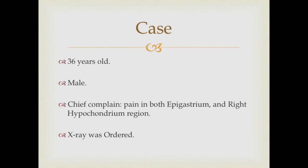The case was a 36-year-old male who came to the ER complaining of pain in both the epigastrium and right hypochondrium region, and an X-ray was ordered.